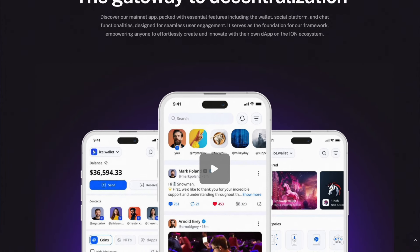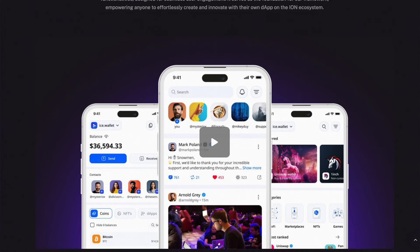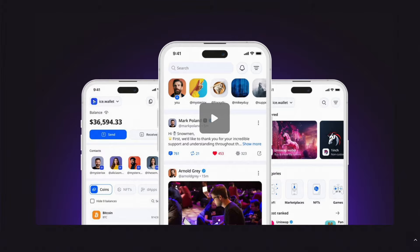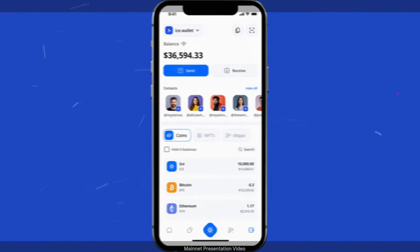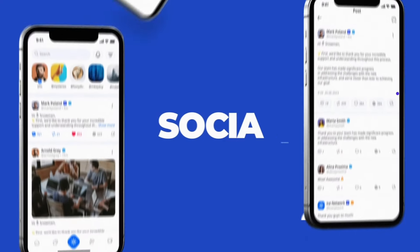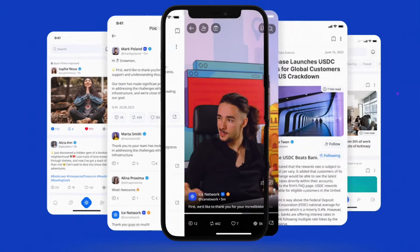According to Ion developers' statements, the blockchain will be able to process millions of transactions per second, allowing it to serve billions of users without much strain. Within the blockchain framework, the creation of a multitude of products in the social-fi sphere is planned, including chats, a Web3 wallet, an NFT marketplace, and a range of other interesting applications.